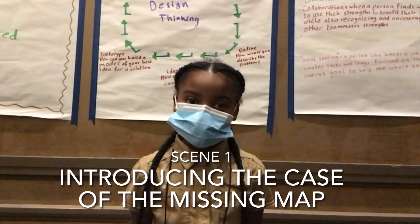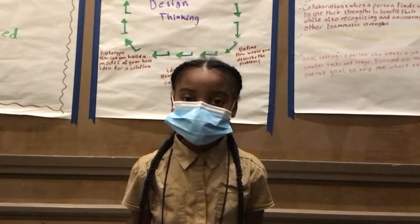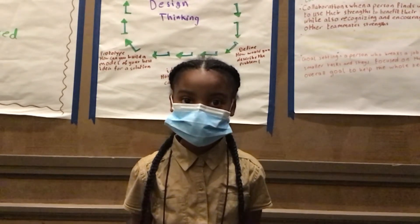Welcome to Pathways to STEM and Vision. This week we did plenty of things including CSI, medicine, engineering, and leadership.